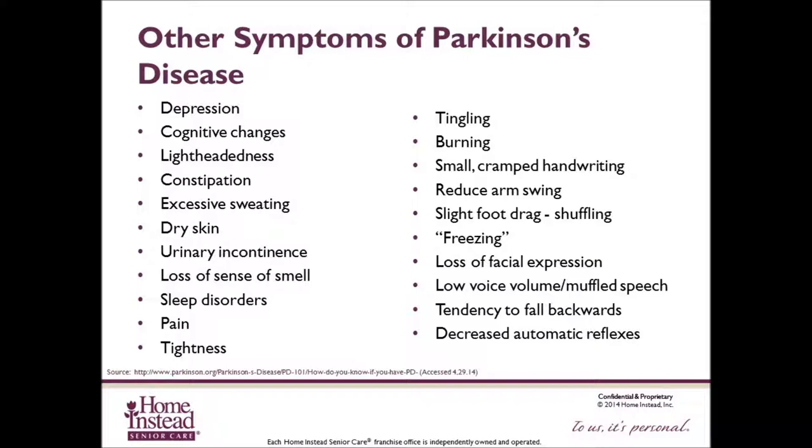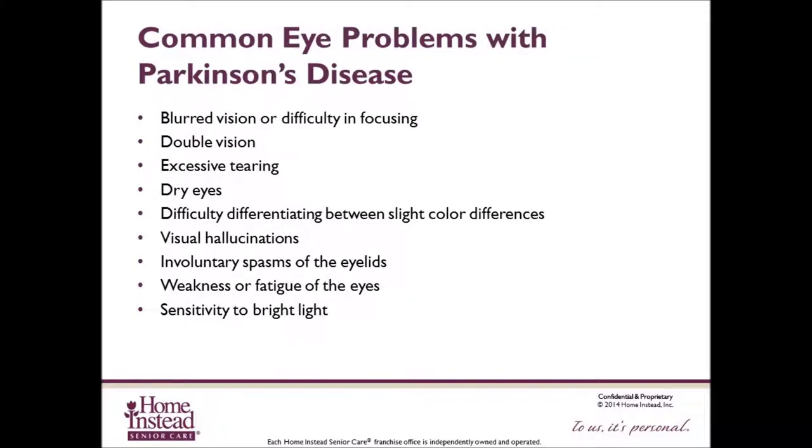Micrographia, or small cramped handwriting. Reduced arm swing. Slight foot drag on the affected side creating a shuffled walk. Freezing — the phenomenon of being stuck in place when attempting to walk. Hypomimia, the loss of facial expression due to the rigidity of the facial muscles. Hypophonia, the low voice volume or muffled speech. Retropulsion, which is the tendency to fall backwards. And decreased ability in automatic reflexes, such as blinking and swallowing.